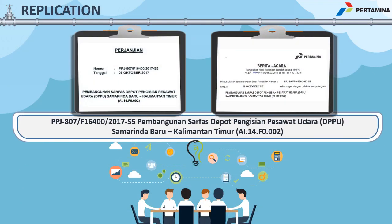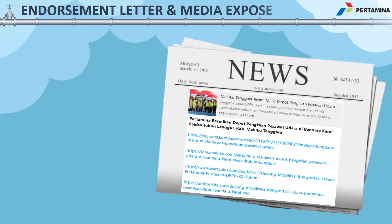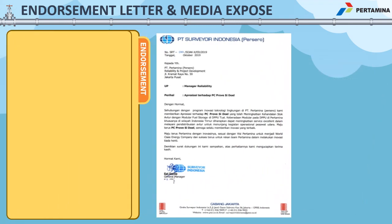Due to the advantages yielded from this modular system and its compatibility to be implemented in remote areas, several major projects have been derived from this innovation. Two notable examples are Samarinda and Balikpapan Aviation Terminals, located on the island of Borneo. The huge impact of this innovation has attracted the attention of national media, and an independent surveyor company has further appreciated it by acknowledging the benefits this innovation created.